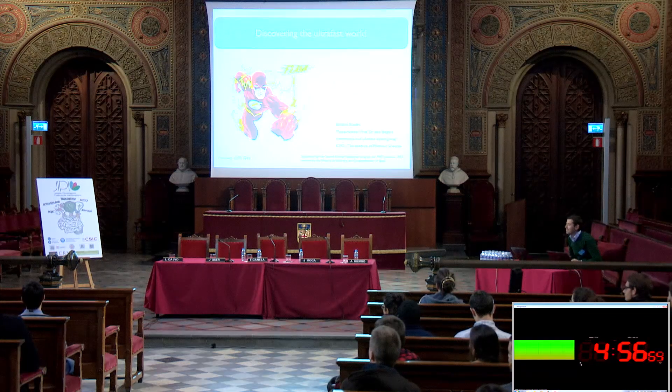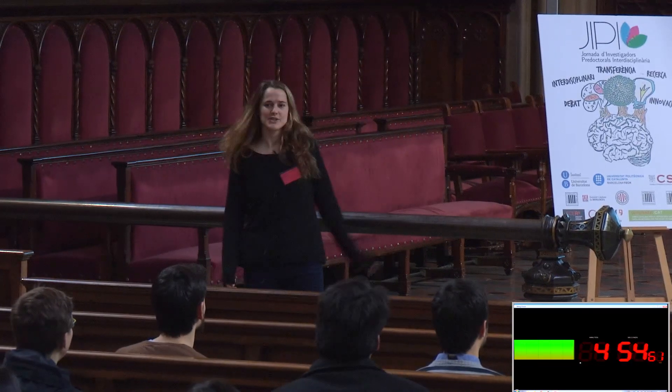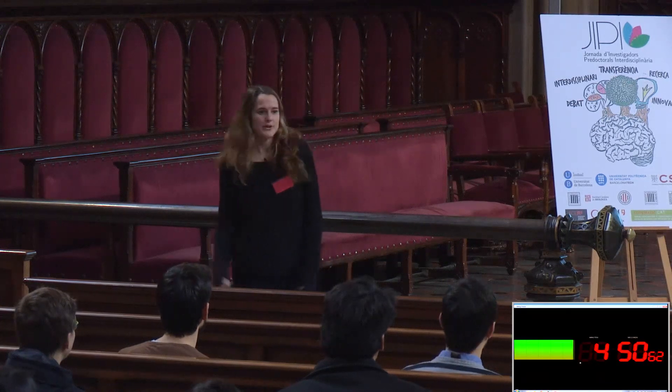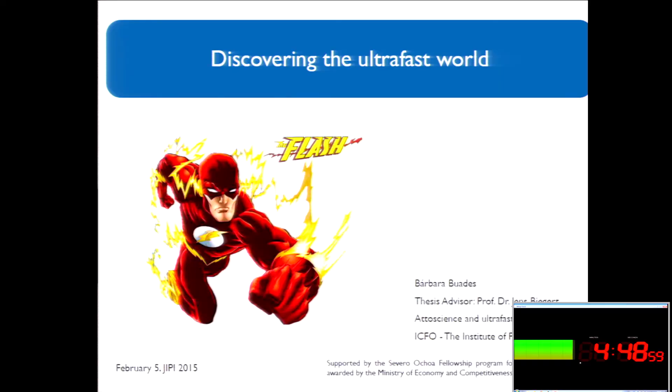I'm Barbara Guades. I'm a PG student at ICFO, the Institute of Photonic Sciences, where my research group and I are trying to discover the ultra-fast world.